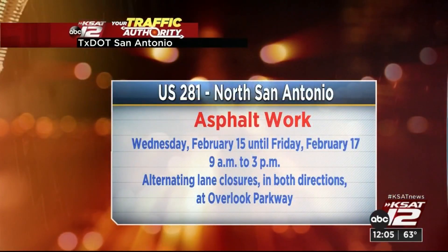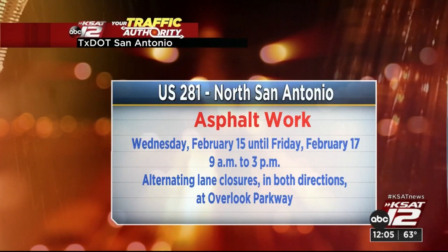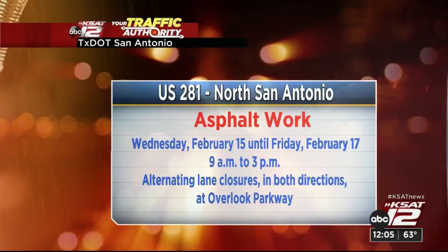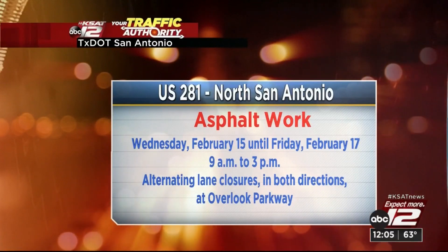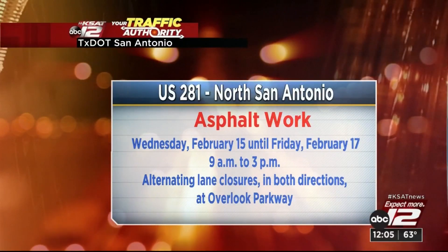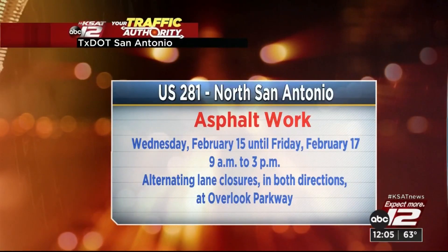All right, one last look here. US 281 asphalt work continues on Wednesday, February 15th, and should wrap on Friday, February 17th. It starts at nine in the morning and should end around three in the afternoon. We'll see alternating lane closures in both directions right there at Overlook Parkway.